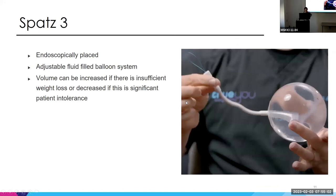The third and newer balloon is SPATZ3, which is endoscopically placed and adjustable. It comes with a built-in catheter that stays attached to the balloon in the stomach. If the patient isn't losing adequate weight, you can do an EGD, pull the catheter out through the mouth while the balloon remains in place, and inject more fluid to expand it. Alternatively, if they're having symptoms, you can remove fluid to deflate it slightly. This adjustability allows for more weight loss and greater patient comfort.